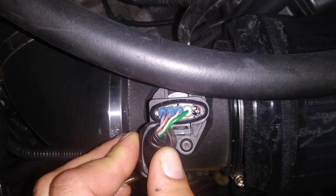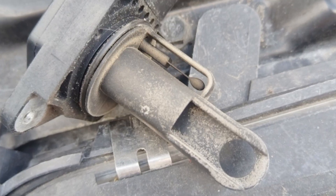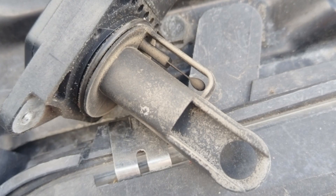I would also take the MAF out and look at it, since I've seen several times this sensor badly contaminated after the engine air filter hadn't been changed for a long time.